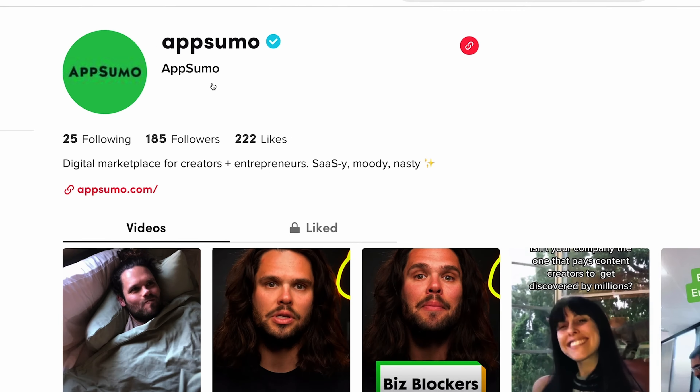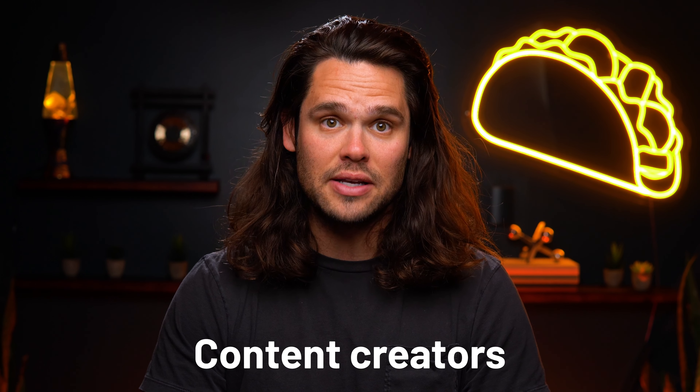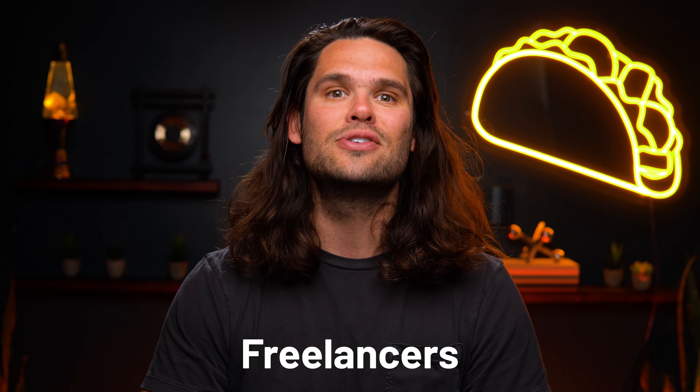And we're even giving some of it away. One of you lucky viewers will be taking home a couple of awesome gifts that will change the game for your content. All you have to do is give our brand new AppSumo TikTok a follow. We're creating content specifically for content creators, freelancers, and side hustlers that want to grow their following and make more money.